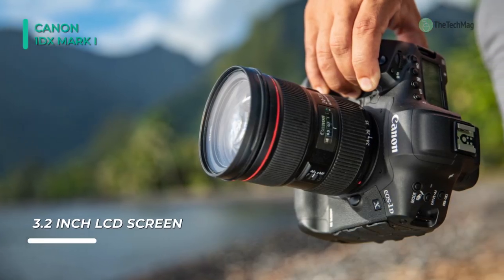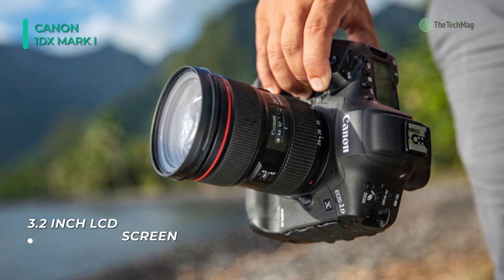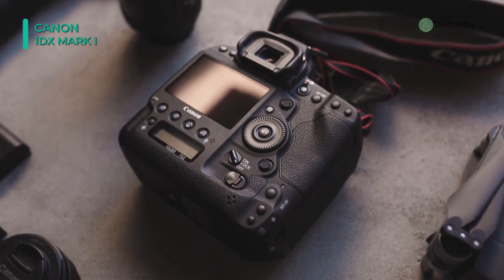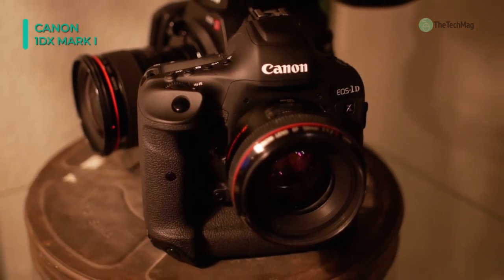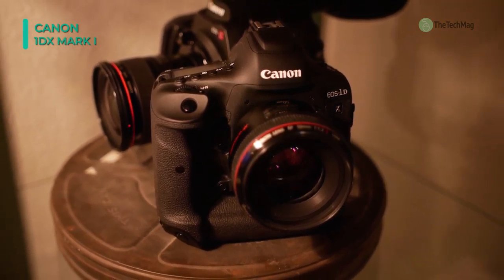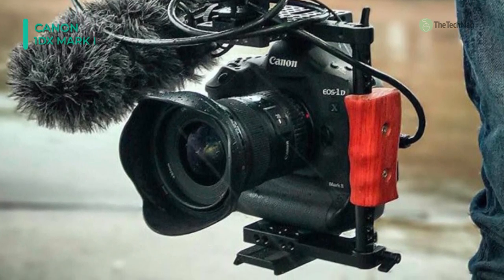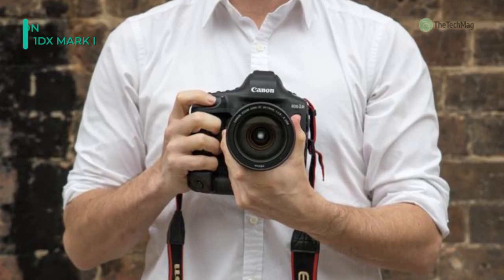Integrated within the body is a large 3.2-inch 1.62M dot touchscreen LCD for bright, high-resolution live-view monitoring and image review, and a large 0.76x Intelligent Viewfinder II is offered for apparent eye-level shooting. For versatility in file handling, both CFast and CompactFlash memory card slots are available, and it also supports sharing imagery over Wi-Fi as well as wireless remote camera control via the optional WFT-E8A wireless file transmitter. Complementing the robust imaging specs is an equally robust magnesium alloy body that is both dust and weather-sealed for use in harsh environments.